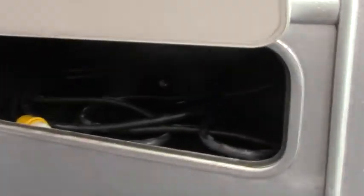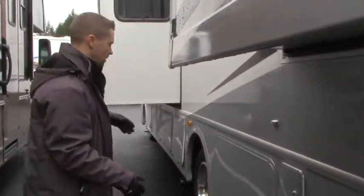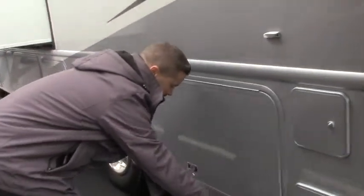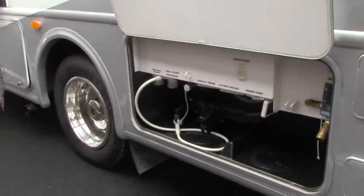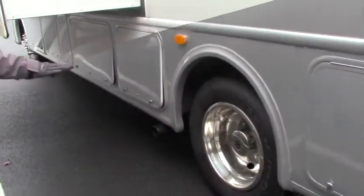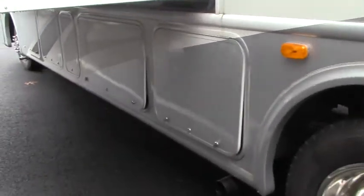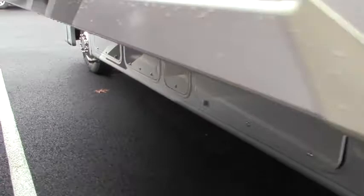More storage — again, not lacking. Because this is a bigger Class A, you do get a 50-amp 220 shore power connection. All of your utilities in one convenient place: water flow valves, black tank flush — all in one place, very nice. And then underneath your main living room slide, you've got a lot more storage, and then your generator, which is right up front here.